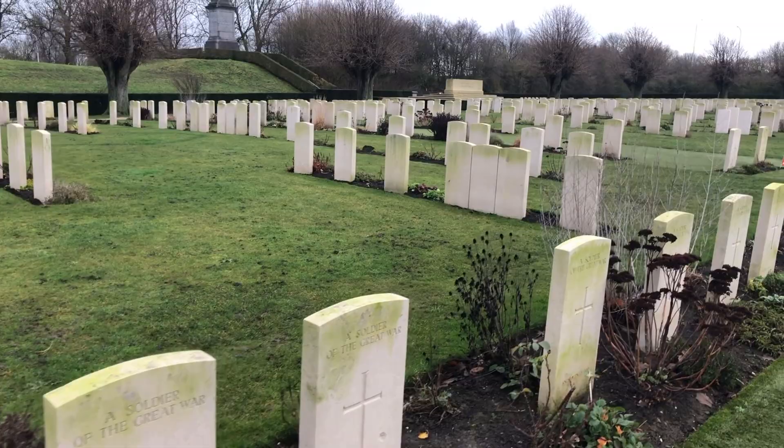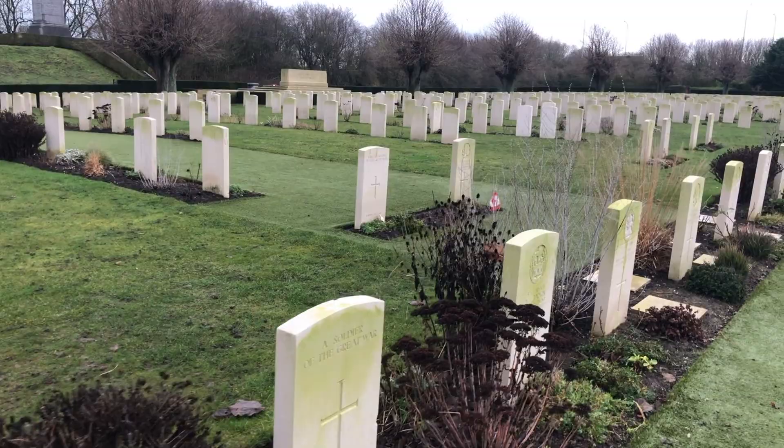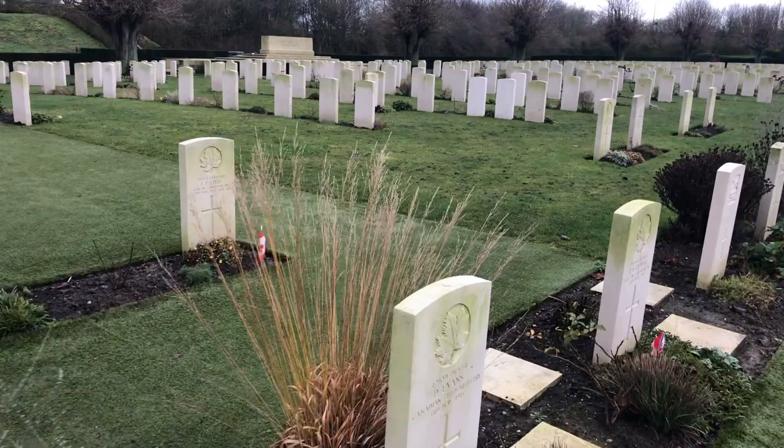There are 1,102 graves in this cemetery, most of them British, although there are many Canadians here as well, and there's one just coming up there where you can see the Canadian flag. They're very distinctive because they have the maple leaf on them.